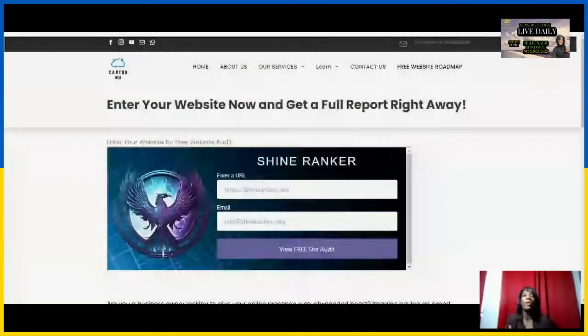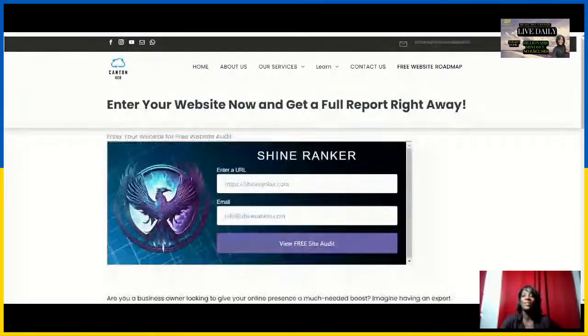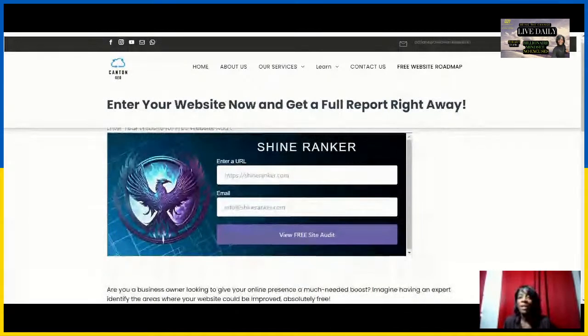You're putting yourself in the game in order to see how you can actually achieve success. So how do you get to this actual website right away? Go to SEOchangemarketing.com/free-website-roadmap — an audit that will boost your business — and claim your complimentary SEO website roadmap audit now.